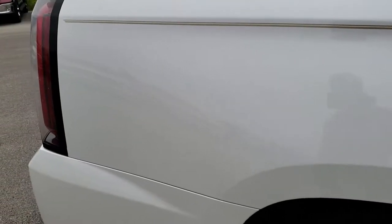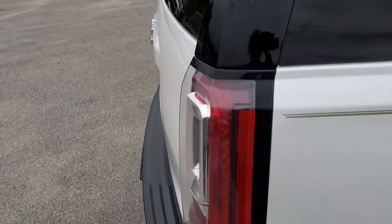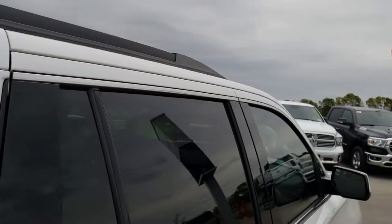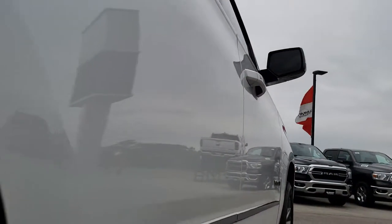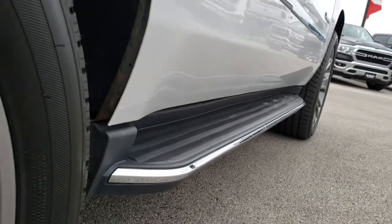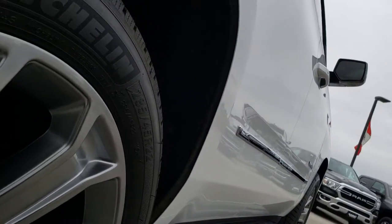We take these HD videos so if you are far away or even if you're close by and just cannot make the trip down, you can still see the vehicle, hear the vehicle, and have confidence in what you're looking at before you even get here. Very clean down this side — I didn't see one single dent or ding. That's just something you can't get with pictures, so that's why we do the videos like we do.